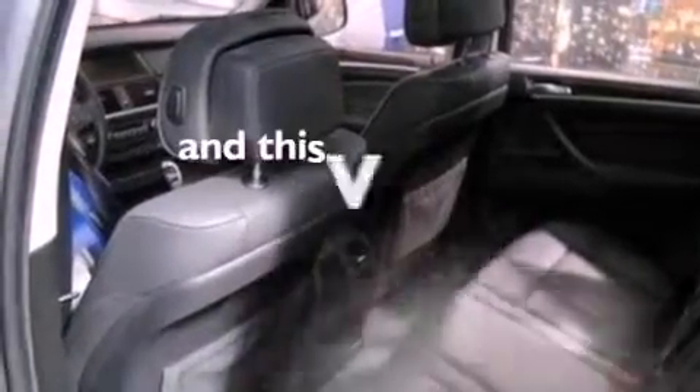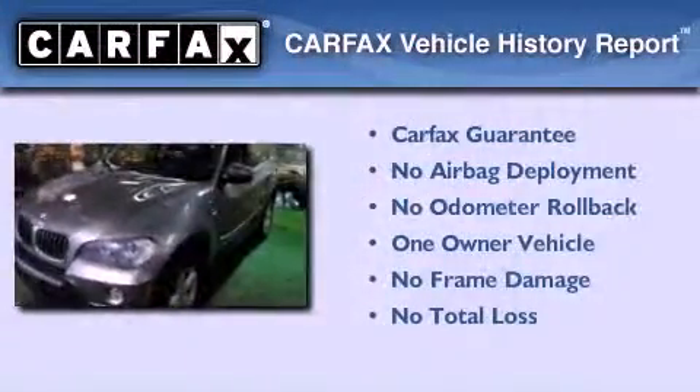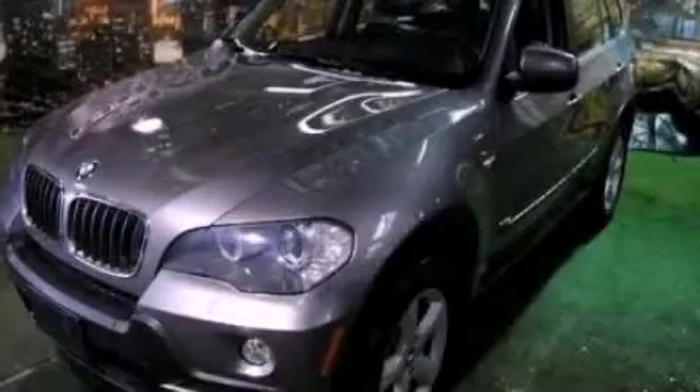This vehicle has fewer than 40,000 miles on the odometer. This BMW has had only one owner, and it qualifies for the Carfax buyback guarantee. Please call us today for more information on this great vehicle.